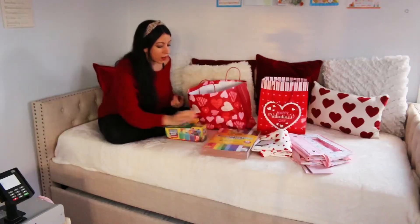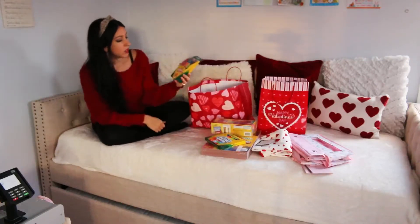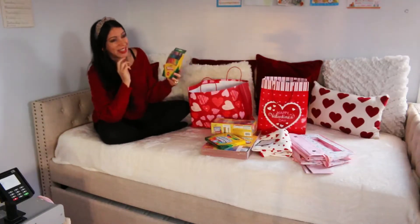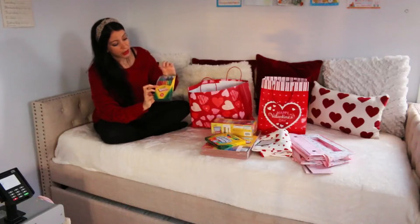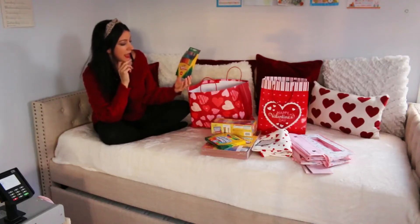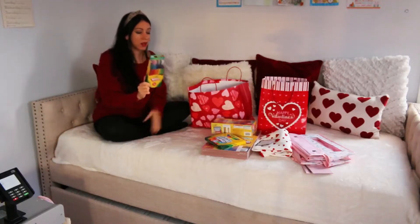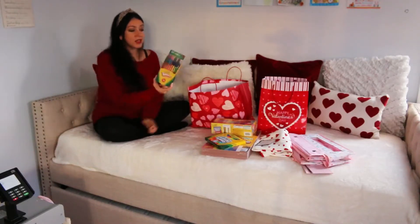I also got these twistable crayons. You know, crayons break no matter the brand, but these can't break — they have a strong outer covering. You don't have to sharpen them, you just twist them up. The reason I'm buying another set is we lost many of the colors; the last time I bought these was two years ago when I started homeschooling, so I haven't had to buy them again until now just to replace some colors. It's a great buy.